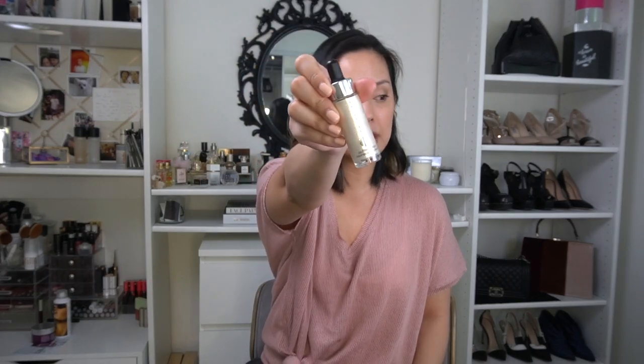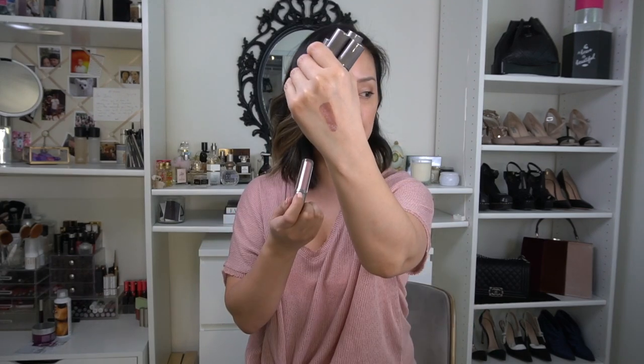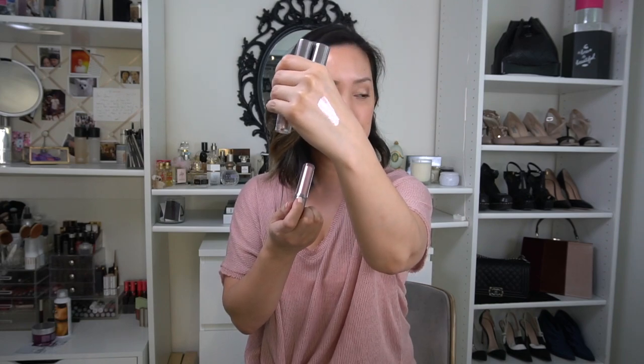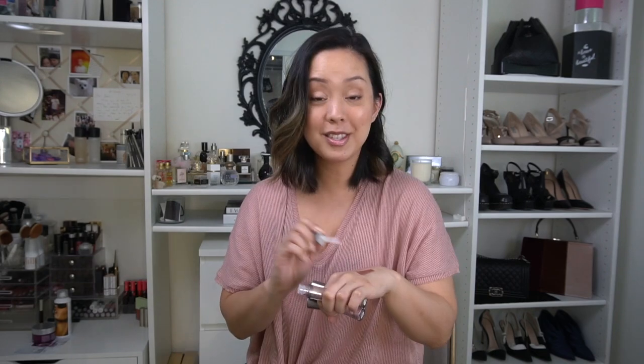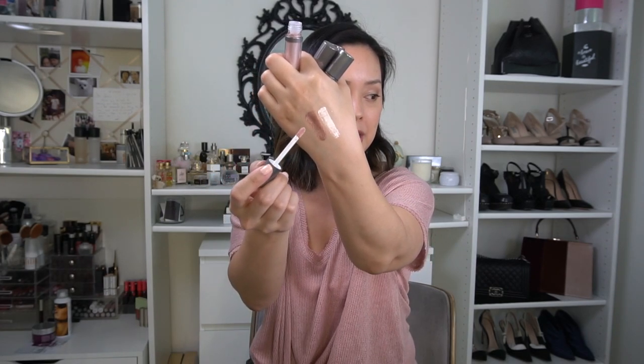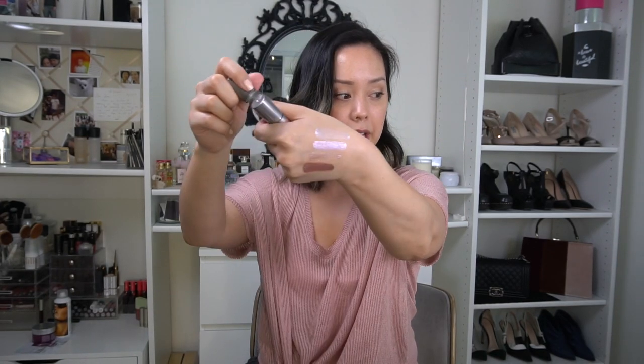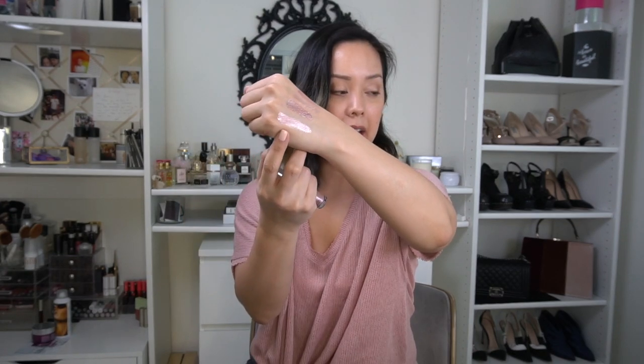Cover FX Glitter Drops — I have the shade Mirage and I've been wearing it as my highlight. The new product is the Shimmer Veil, made for eyes — really, really gorgeous. I'll swatch the shades I have: Moonstone, which has that metallic duochrome look; Celestial, which is my absolute favorite — look how beautiful that is; Amethyst; Halo; and finally Magic. If you're going to pick up anything, get Celestial — that's my favorite.